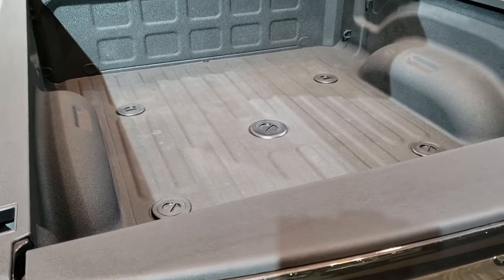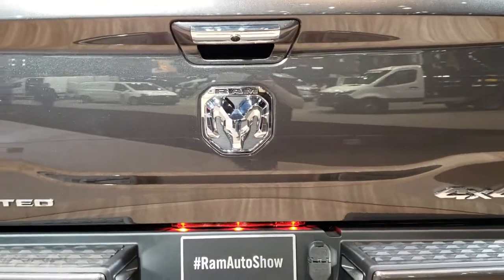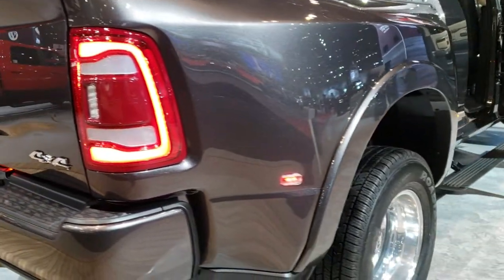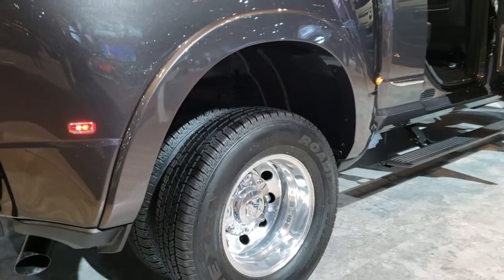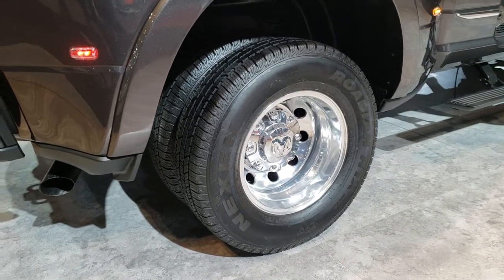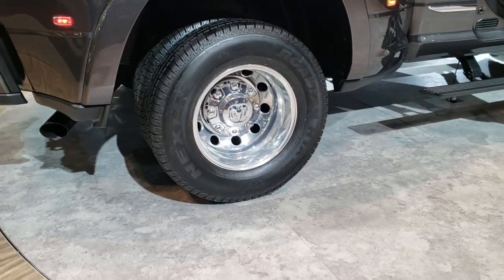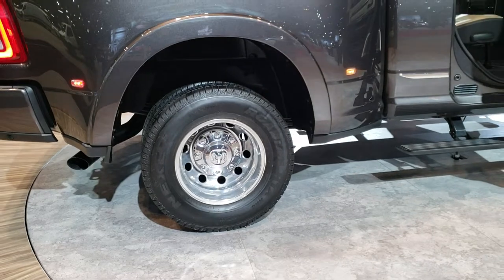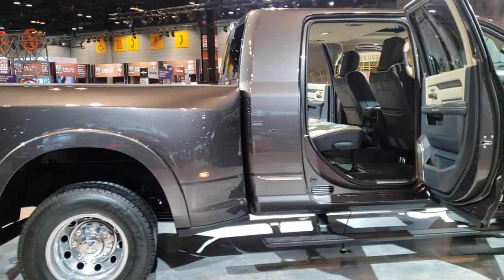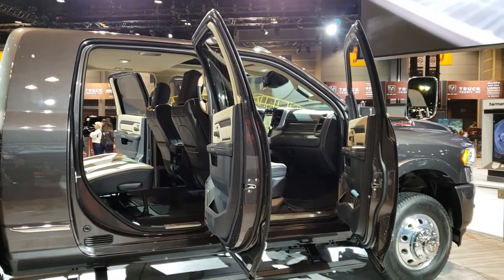It has the fifth wheel prep package in it. They've got this one all gated off so I can't get too close to it, but I can get close enough. You can see it has the polished aluminum rims with Nexen Roadian tires. I can't see what size those are, but I'm sure they're the standard ones. It looks like it has the limited package on it, maybe a tungsten edition.